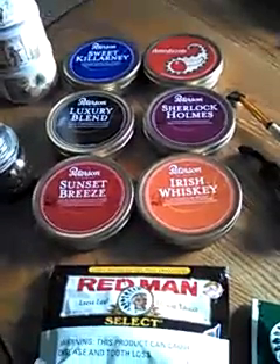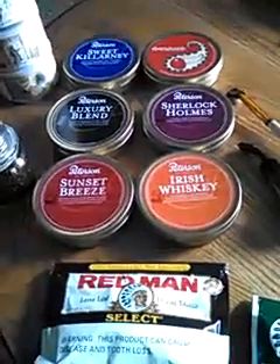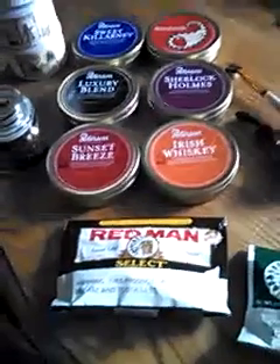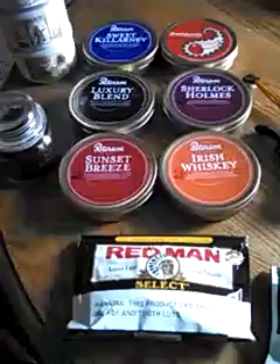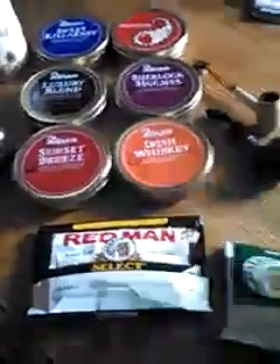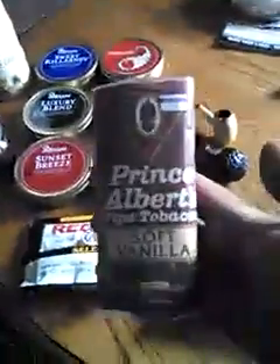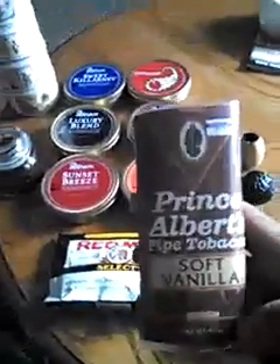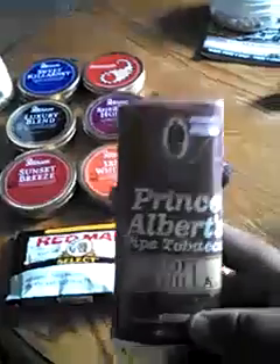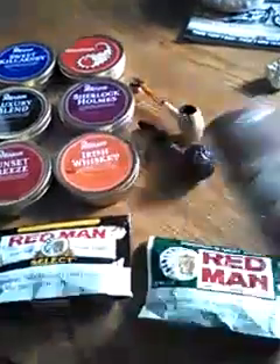If anybody has any questions or comments about any of these tobaccos, leave them below. Basically what I'm looking for — I've gone through several bag tobaccos. The Prince Albert I've tried, it's a Cavendish — I'd give it a two or three out of ten at best, really not too happy with it.